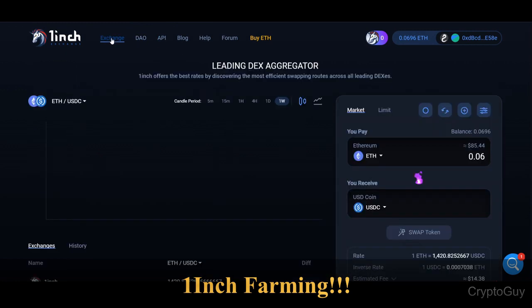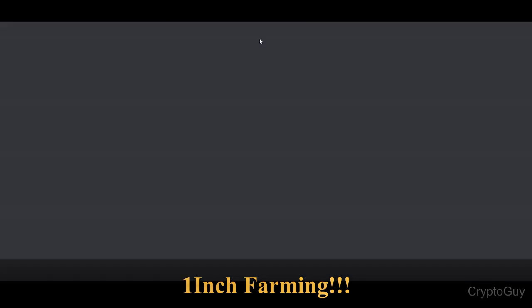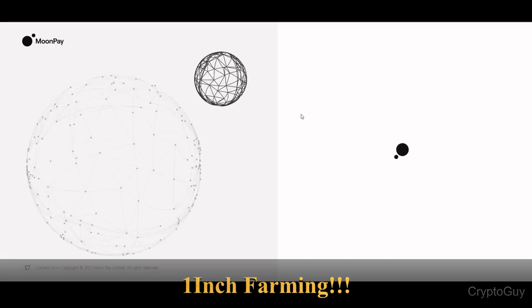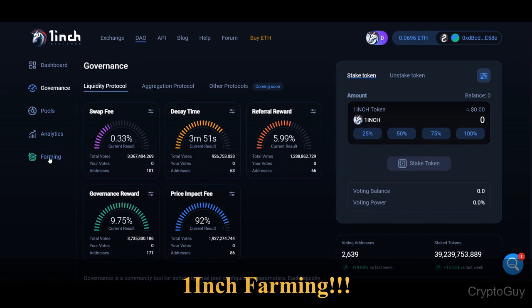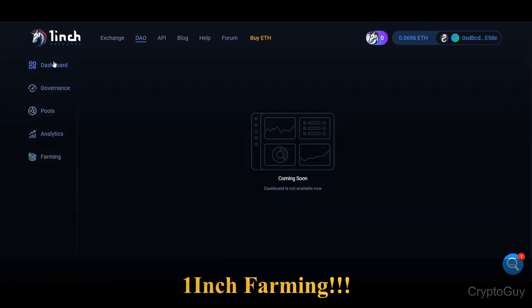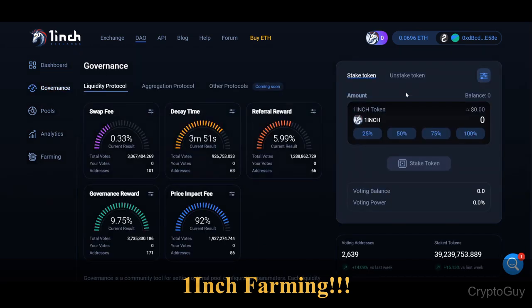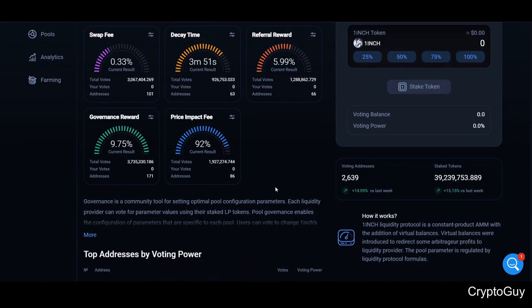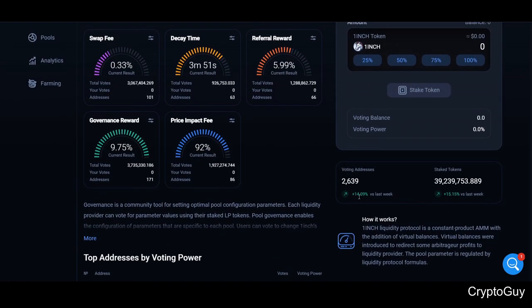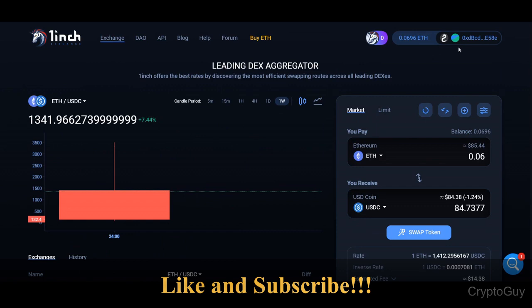So 1inch is not only an exchange — it also offers farming, gas fee savings, voting, and staking. If you want to buy, you can click here and it opens a third-party MoonPay where you can buy Ethereum. Once you have Ethereum, you can come back and put it into farming or staking. The staking reward is about 13 percent per year, and the voting interest is increasing 14 to 15 percent — so it's not bad at all.